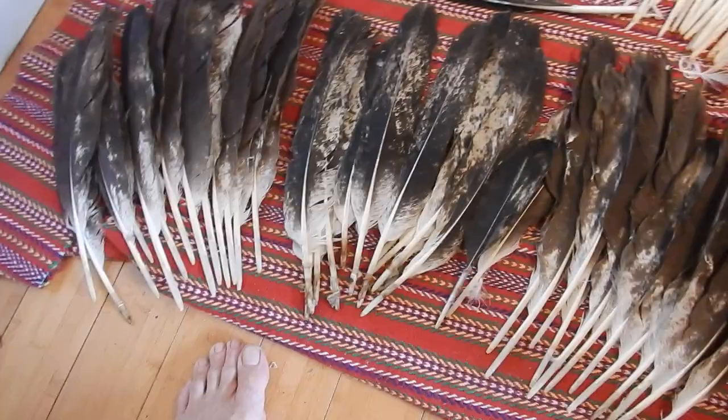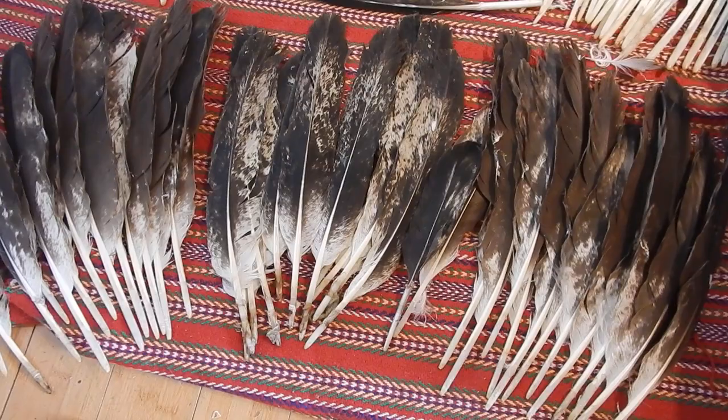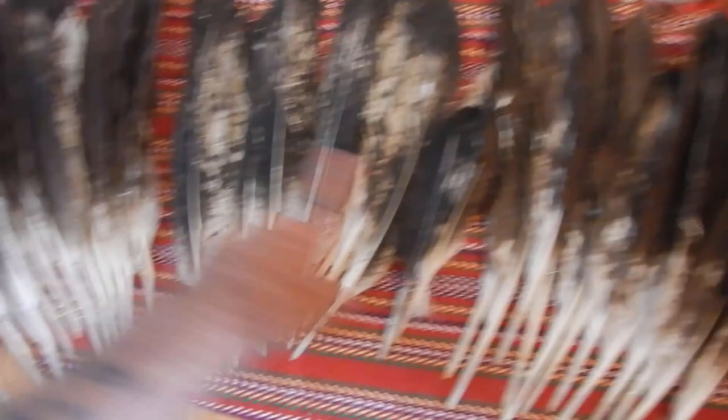These videos will be given out to the Indigenous people of Canada. I do on occasion give feathers out to non-Aboriginal people in Canada who follow the smudging practice. If anyone needs a feather, feel free to ask — no harm in asking.